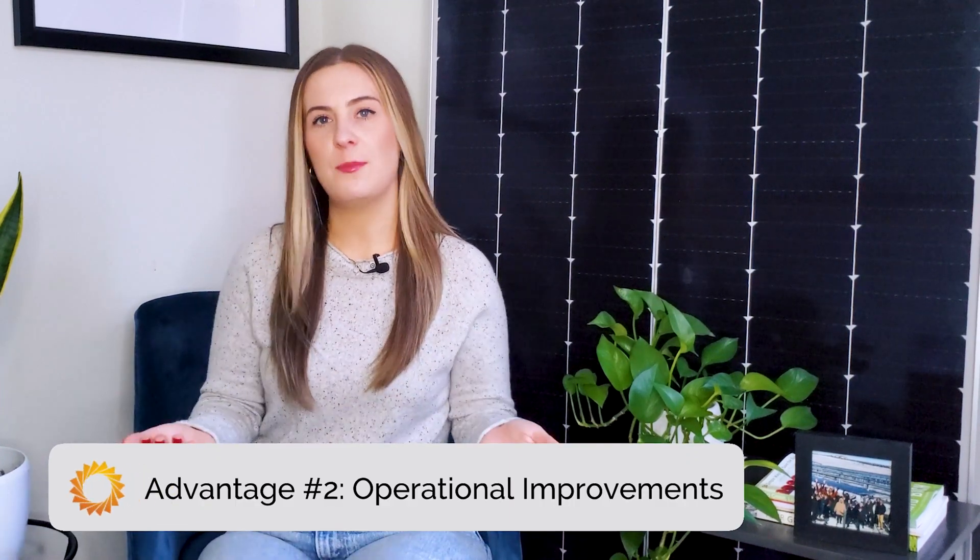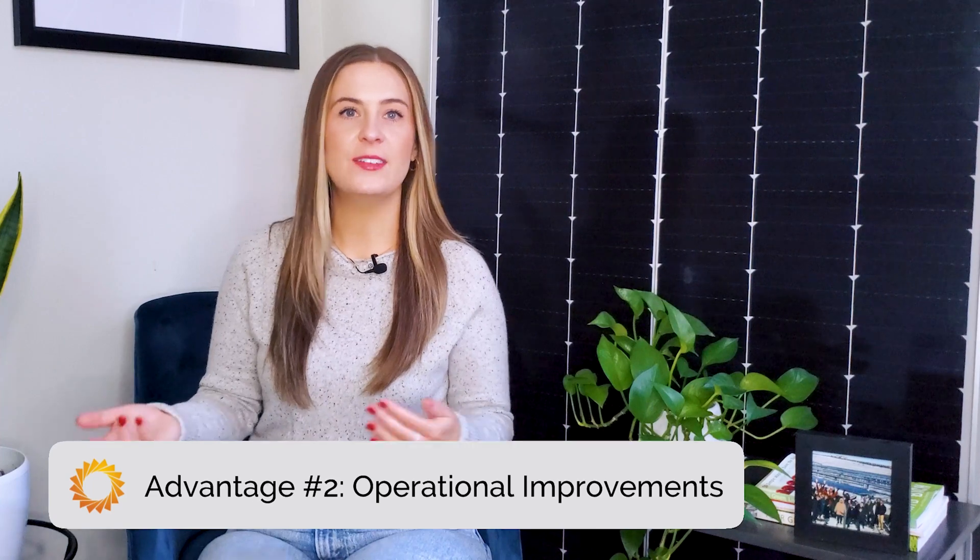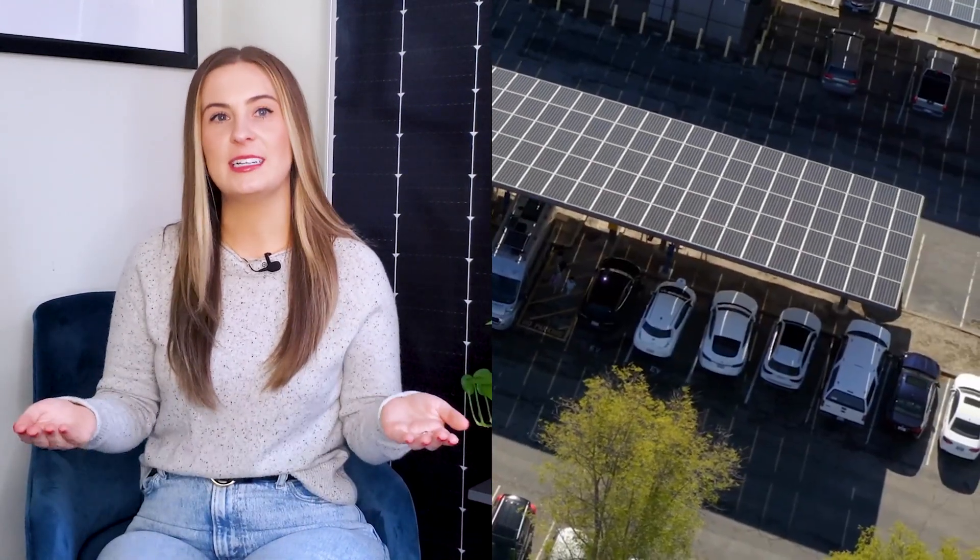Moving on to the next advantage: solar carports improve the overall operations of your facility and provide a benefit for your employees, clients, and visitors. Because now you have covered parking. Your solar system doubles as a parking canopy that shelters cars from rain, snow, and hail, and keeps them protected from the sun on extremely hot days. It may seem small, but it makes your customers and employees' parking experiences better, which can improve the reputation of your business.